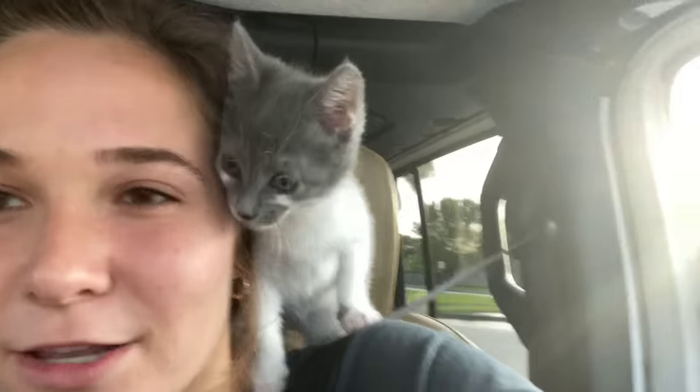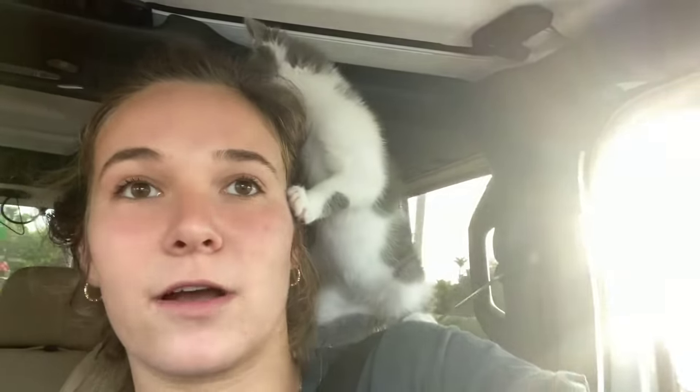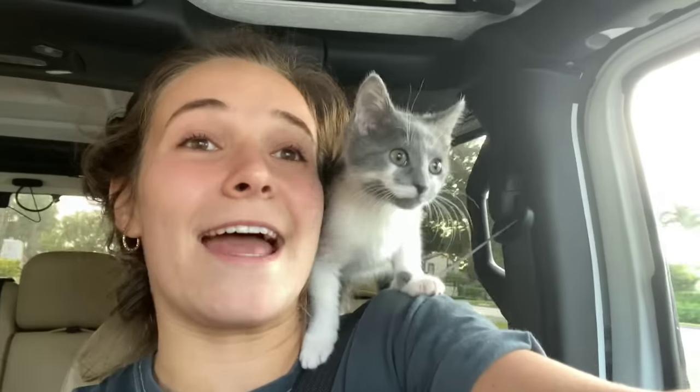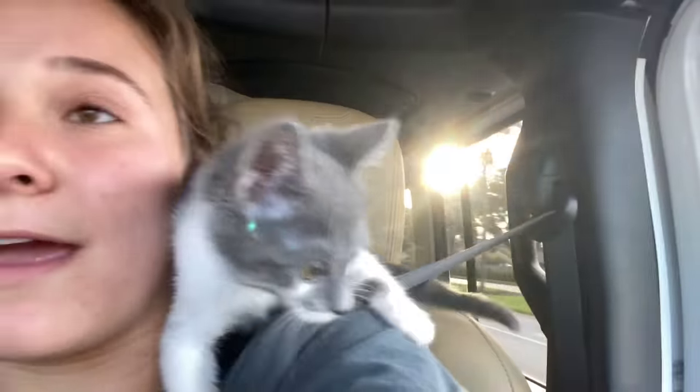I'm on the way to the pet store right now with little Nala. She is really curious — she's never really been in a car for that long, so she's just really distracted right now. I'm going to surprise my grandma with some new treats, some new toys, a new bed, and anything else I can find. I'll see you all once I get there.